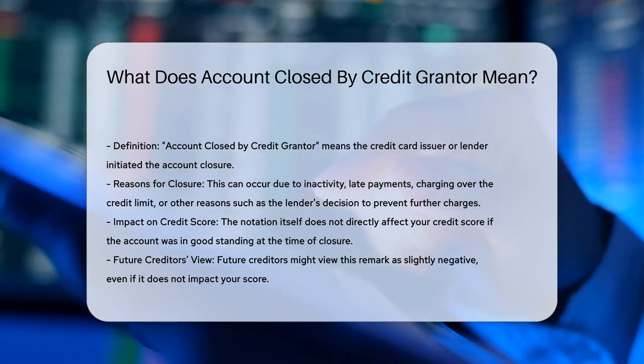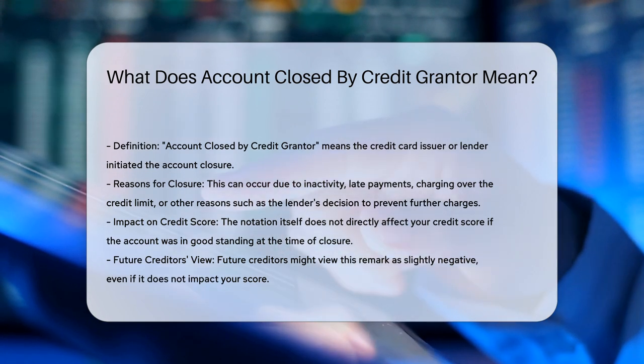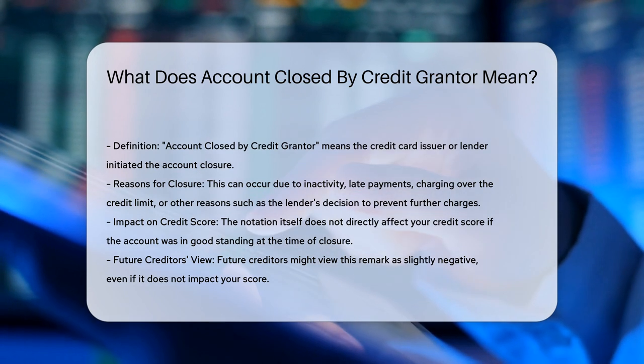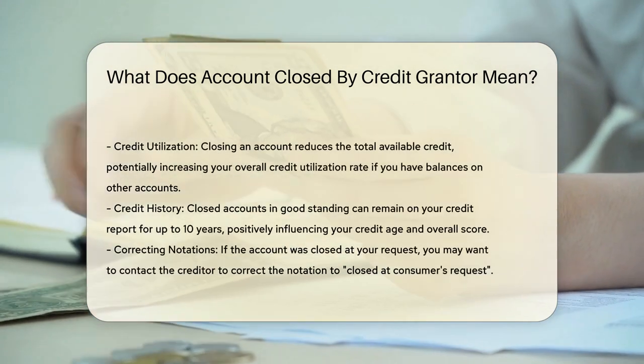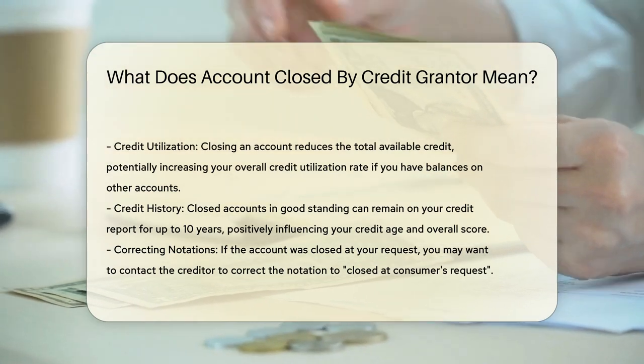Reasons for account closure. Inactivity: if you haven't used your credit card for several months, the issuer may close the account due to inactivity. Late payments: the lender may close the account if you fall behind on payments. Credit limit issues: if you charge over the limit, the creditor might close the account to prevent further charges.